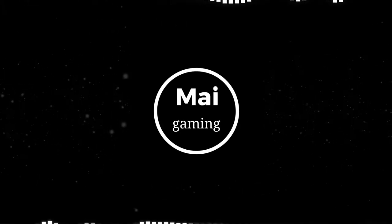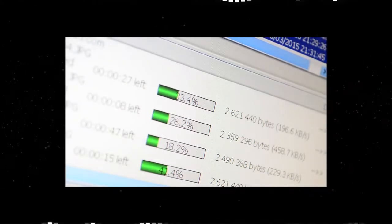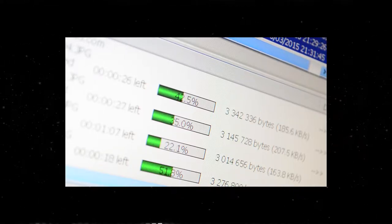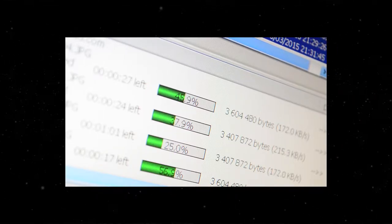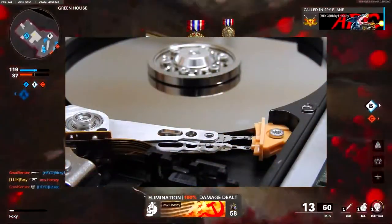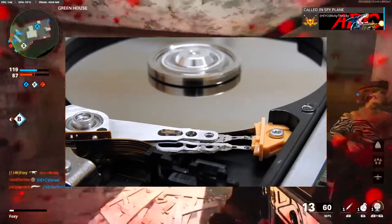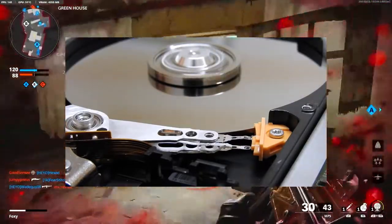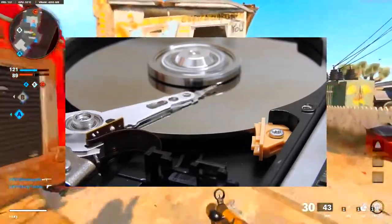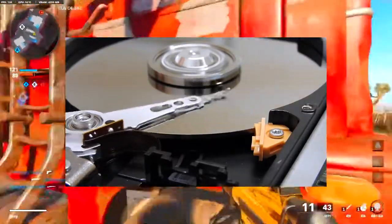Why do games take so long to install on PC, Xbox, and PS4? Most modern games take at least an hour to install and download, but why can't it just be faster, like downloading an image? Basically, it's because games, especially modern ones, can take upwards of 100GB of storage. An image is like 5MB, so downloading games is like downloading 200,000 images.